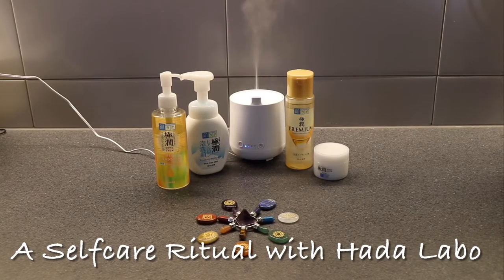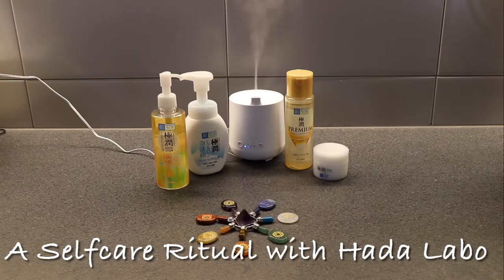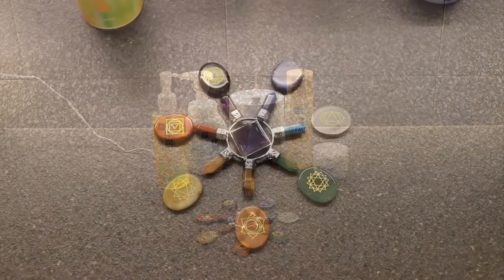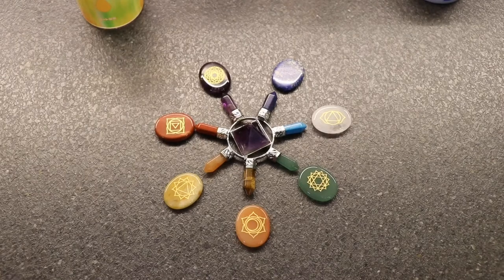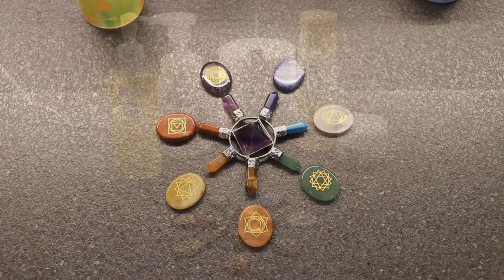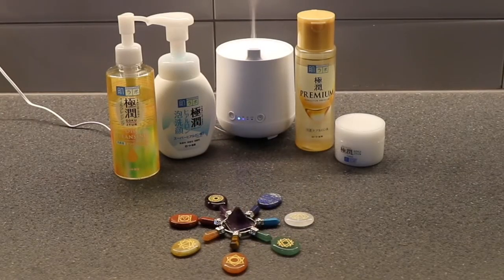Hey beautiful! Welcome to my self-care ritual. In today's ritual, I will be using Hada Labo skincare products. I have my chakra stones ready for good vibes and positive energy, and I have my diffuser with relaxing lavender oil for a calming and good experience.